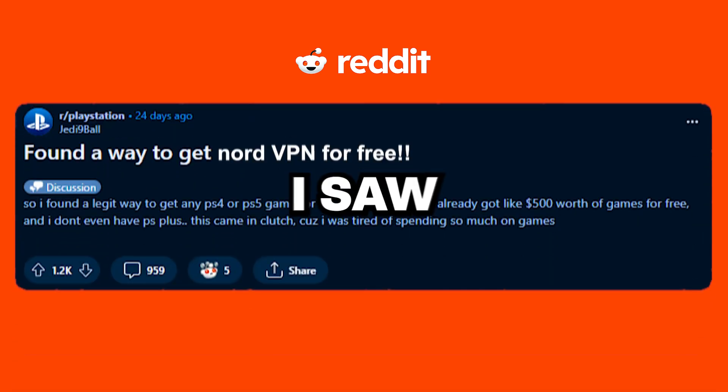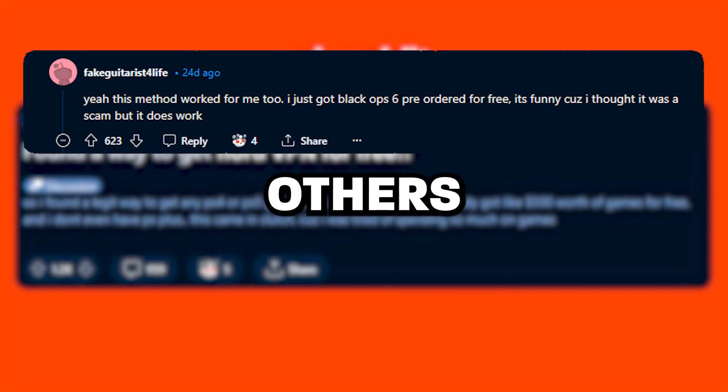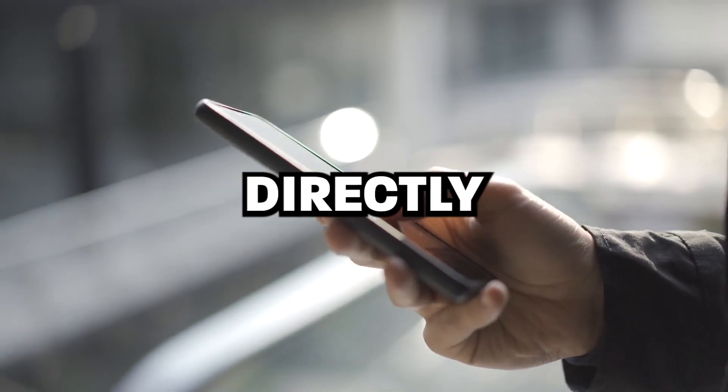While I was scrolling on Reddit, I saw someone post a thread saying they were able to get NordVPN for free. At first I thought it was a scam, but then I checked the comments and others were vouching that the method worked for them too. So I started to believe it more, and I messaged the person directly, asked them for more directions, and they responded and told me the entire method.